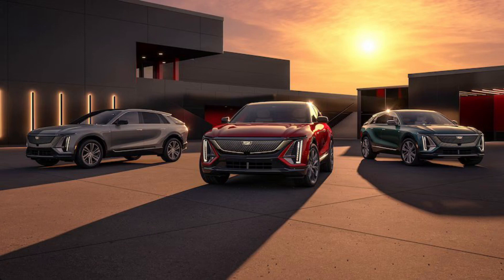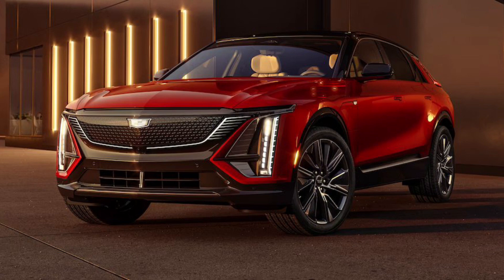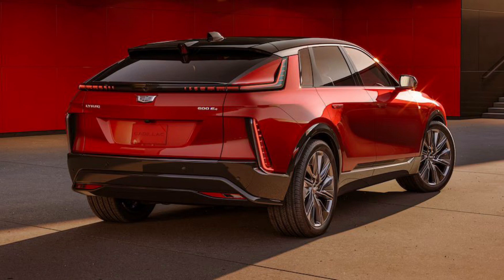2024 Cadillac Optiq First Look: a lower price for better EV optics. The Optiq will anchor Cadillac's EV lineup, offering a more affordable price than the Lyric.